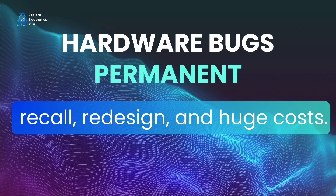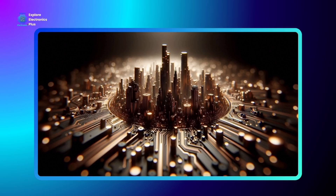The takeaway is that hardware bugs are permanent. Unlike software, you cannot patch hardware bugs easily. Once a chip is fabricated and shipped, any error is baked into silicon, and fixing it means recall, redesign, and huge costs. Some bugs don't crash the system — they do something worse: they silently return the wrong results, like the FDIV case. If unnoticed, such errors can compromise scientific calculations, financial models, aerospace systems, even medical devices.